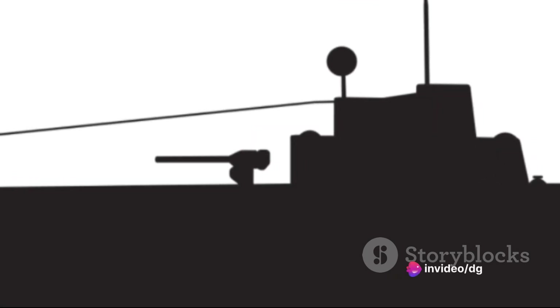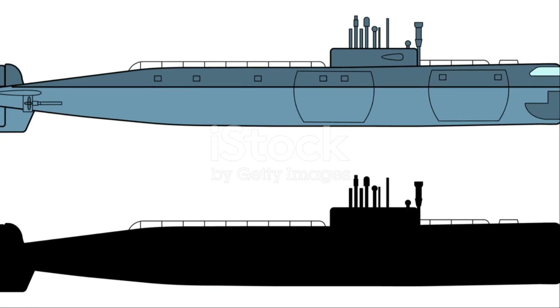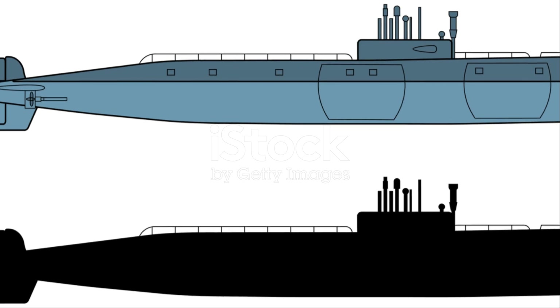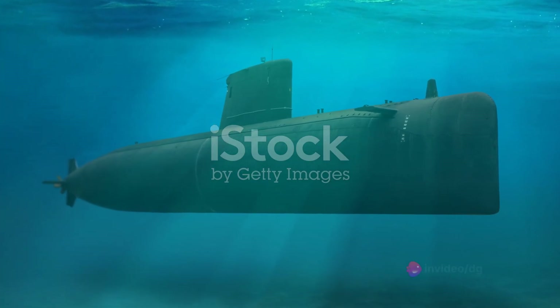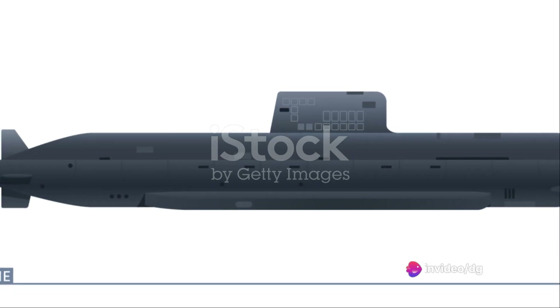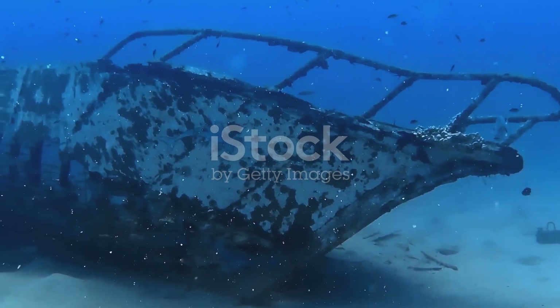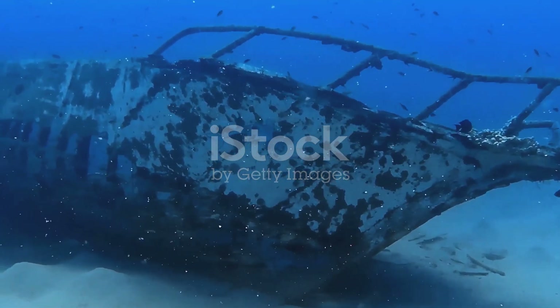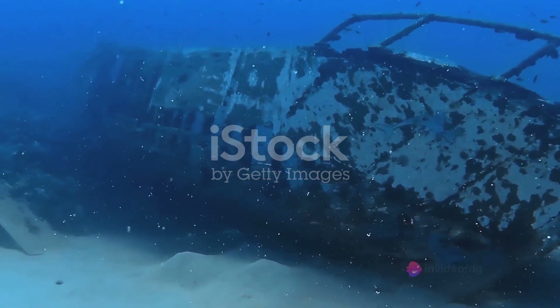But the impact of the USS Holland extended beyond the battlefield. Her design and performance influenced subsequent submarine development in significant ways. Future submarines, like the Plunger class, borrowed heavily from the design of the Holland, refining and improving upon her pioneering features. This ripple effect continued, shaping the path of submarine technology for years to come. From changing naval warfare tactics to influencing submarine development, the USS Holland had a profound impact on the world.